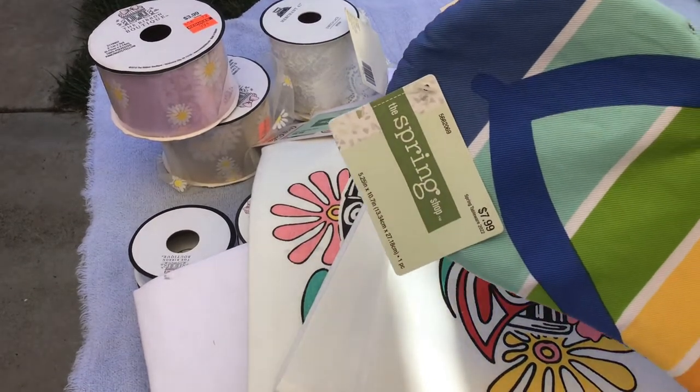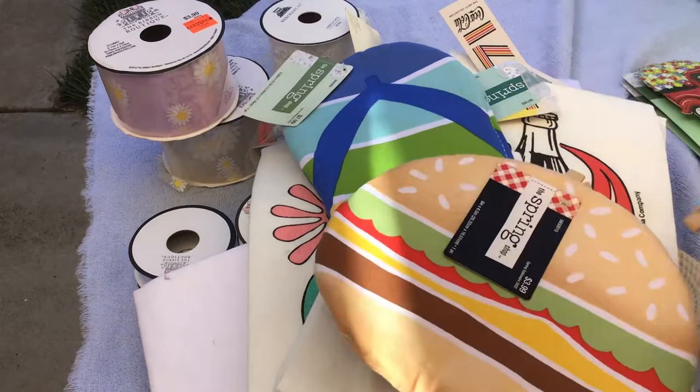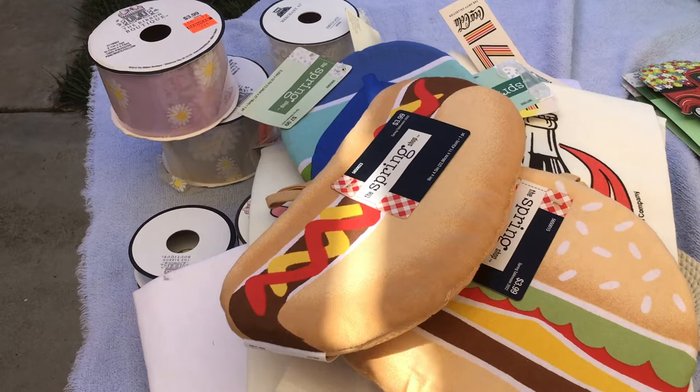I got this one here — it was $7.99, I thought that was cute. And then these two as well, and they were originally $3.99, so $0.40 each on those.